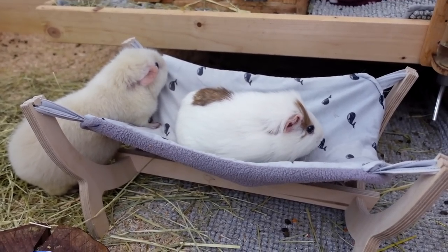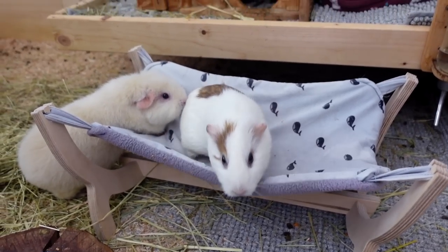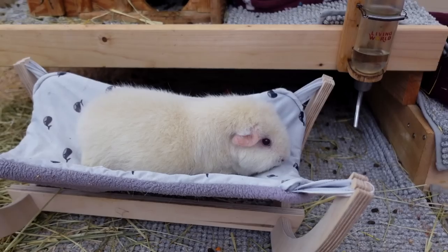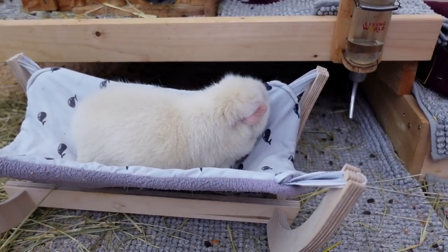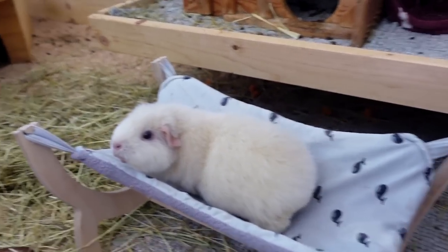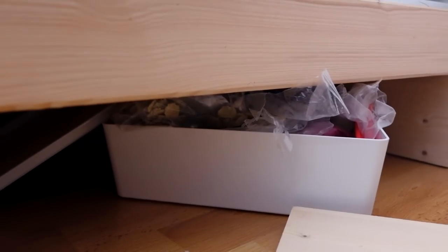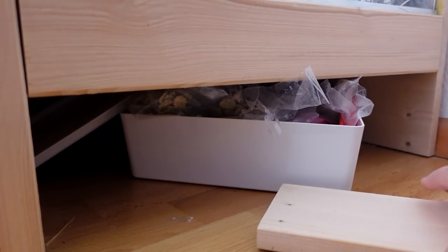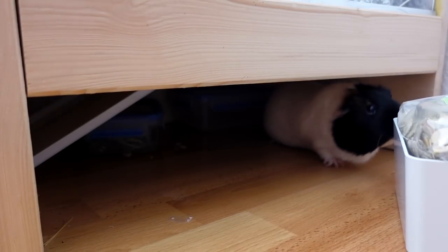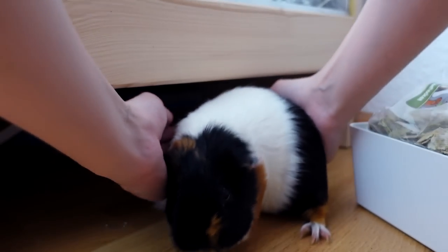I lost Nugget. Good for you, Lumi! I need to get Nugget. Nugget! Nugget? I know you're in there somewhere. Well, there you are. Nugget!